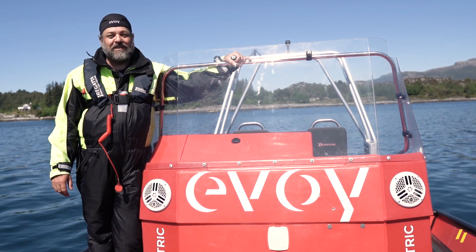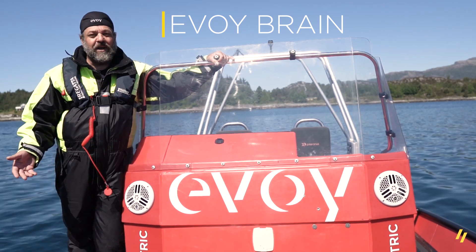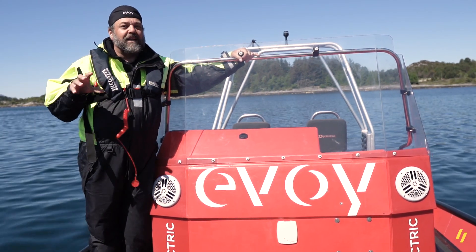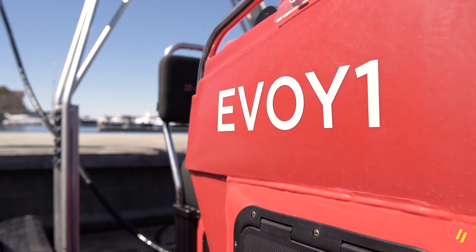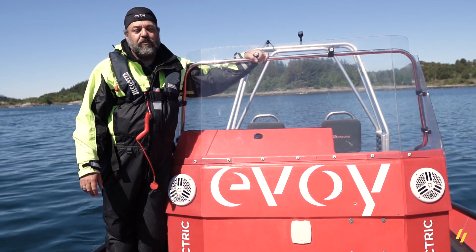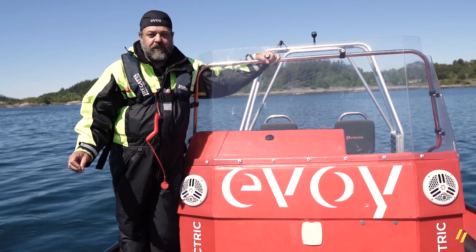Hello everyone and welcome to another Tech Monday here at Evoi. Today I'm going to talk a little bit about the Evoi Brain, or e-brain as we also call it. So what is the e-brain's purpose? We need a main control center. The e-brain is the main control computer aboard this boat. It is connected to and can talk to every other component and every other small computer, gathering all the information and giving out commands so everything is done safe and proper.